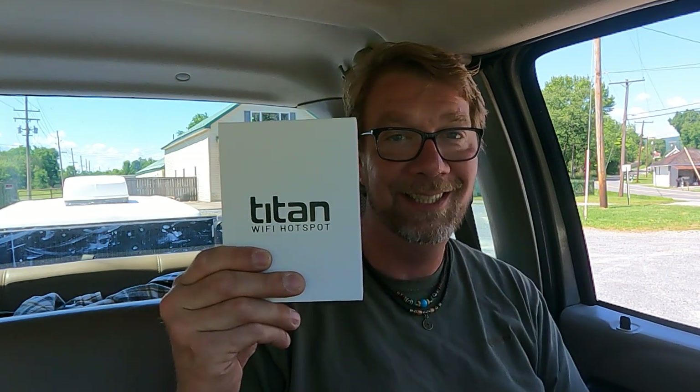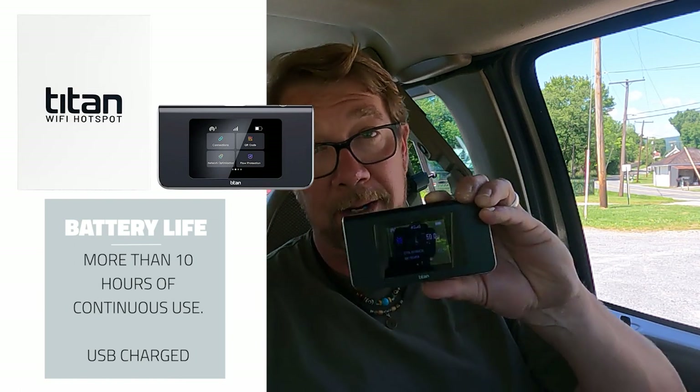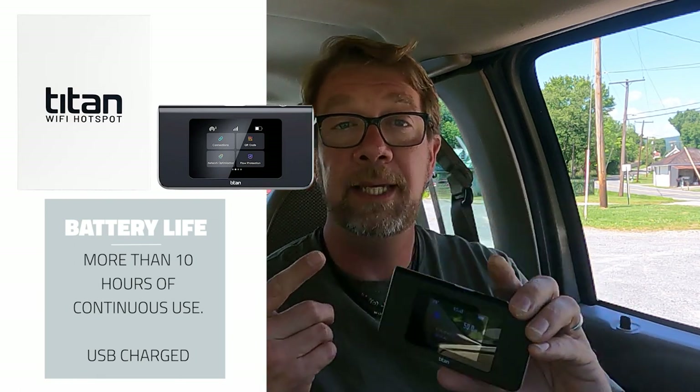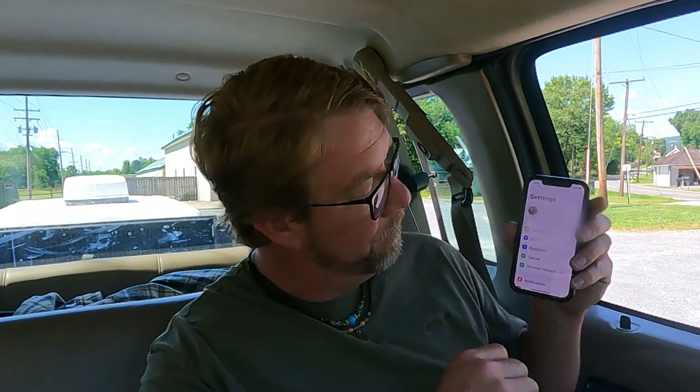So I have with me the Titan. We're gonna be testing this all weekend because I know the area past Somerset has quite a few dead spots. Got my Titan, she's powered up, got 50 gigabytes. We're also gonna be sharing this device with all our friends on this trip. Go ahead and set my phone to Wi-Fi — you should find this device. All right, we're on.